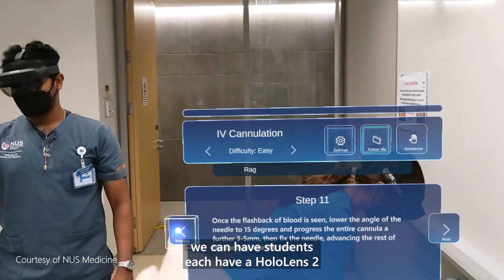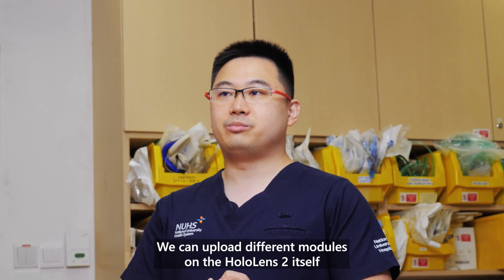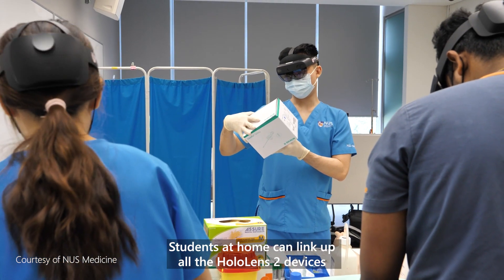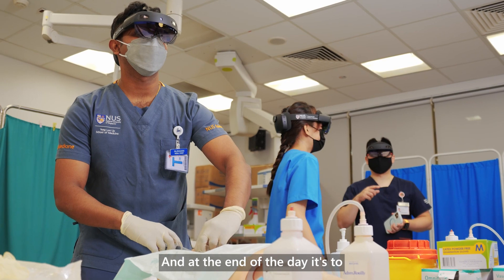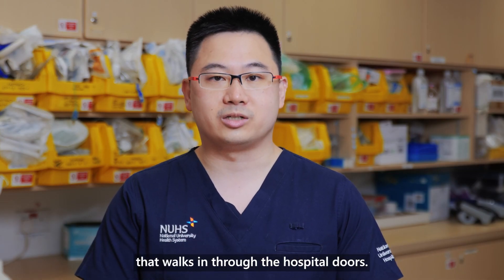From the educational perspective, we can have students each have a HoloLens. We can upload different modules on the HoloLens itself — they can use it in school, they can use it at home. Students at home can link up all their HoloLens devices for group discussions and group sharing. All this can be done remotely, and at the end of the day it's about making a difference to the next patient that walks in through the hospital doors.